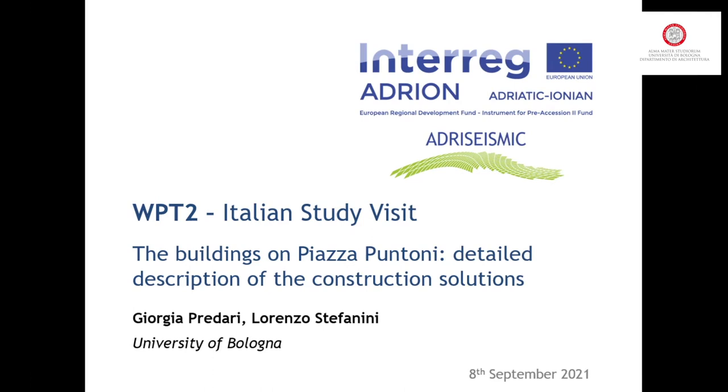In this presentation, together with Lorenzo, we will show you the case study we have chosen in more detail. I will start by presenting the history and origin of Piazza Puntoni, and then in more detail we will see the characteristics of the buildings that overlook it, before going this afternoon to see the buildings.